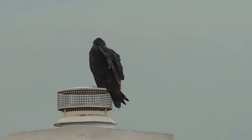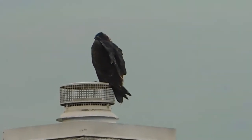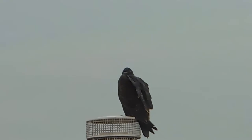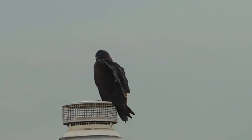Seems to have plenty of turkey vultures out today. This one is on someone's chimney top, just past Alvisa Dolby Court. We're getting ready to turn on it and head into the park.